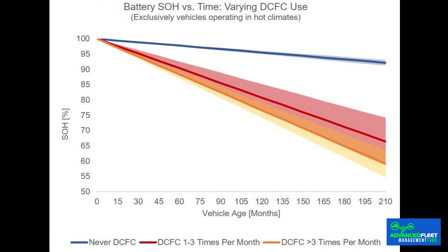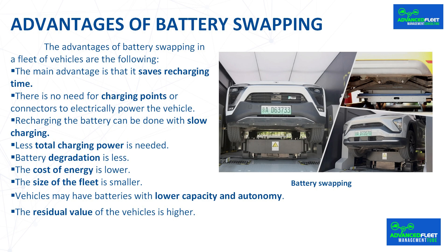Battery degradation is less. When recharging with slow recharge, battery degradation is much less than with fast recharge. The cost of energy is lower, because it can be recharged at night at the cheapest possible rate, compared to a quick recharge carried out during the day.